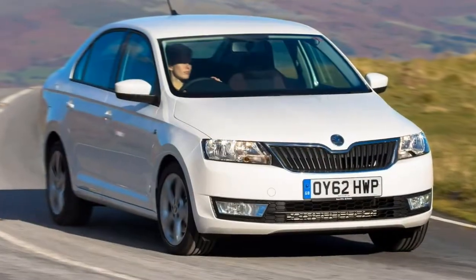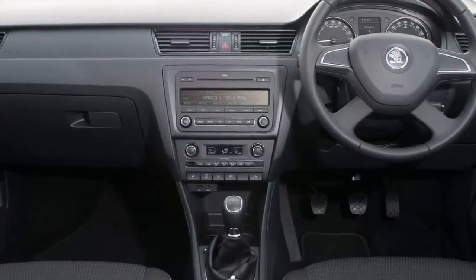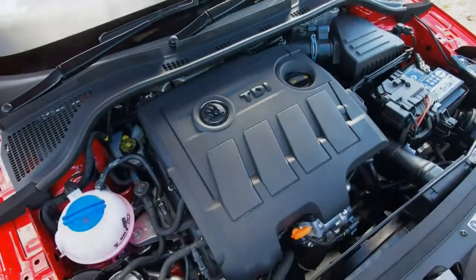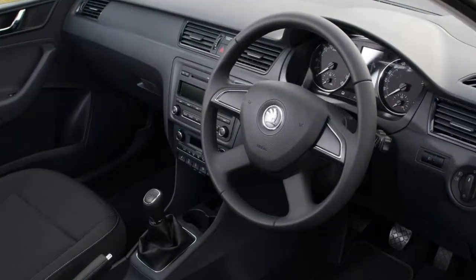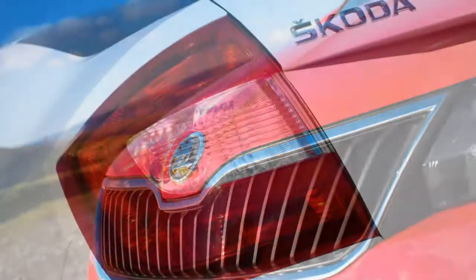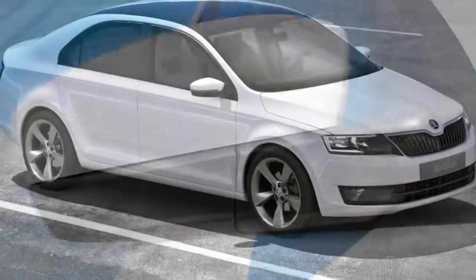With the seats up, the Skoda Rapid has 550 litres of luggage space, and with the rear seats folded this expands to 1,490 litres. Compare that to the Ford Focus, which has 363 litres with seats in place expanding to 1,148 litres with seats folded flat, and the VW Golf, which has 380 litres with seats up and 1,270 litres flat — the Rapid comes out on top. The Skoda Rapid offers a great amount of space, making it a brilliant proposition for motorists who need extra versatility.